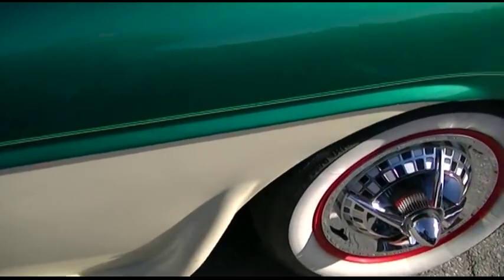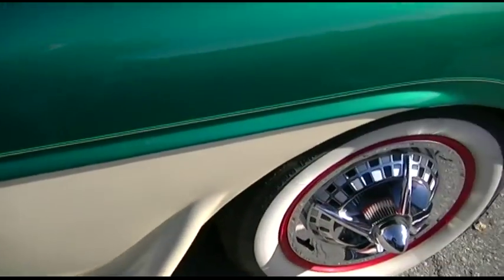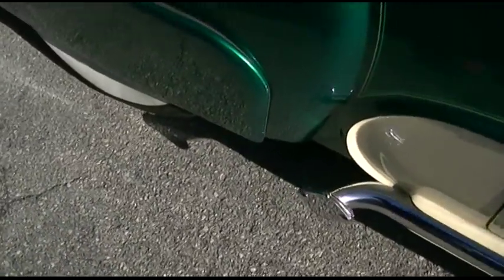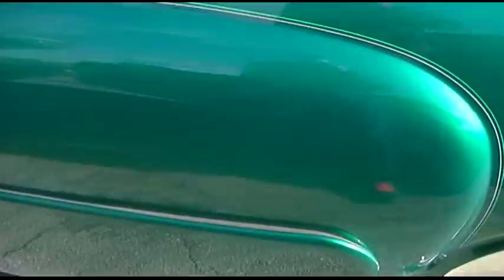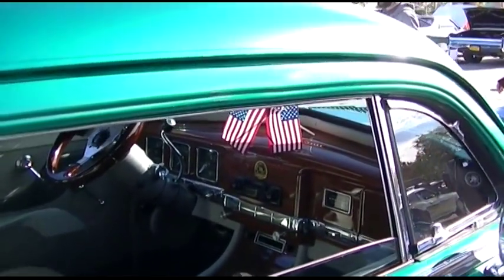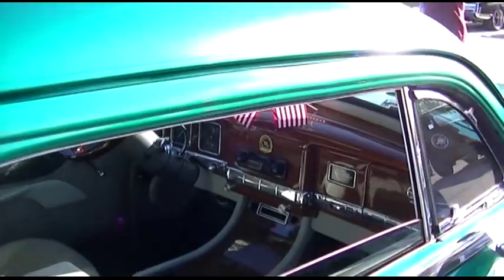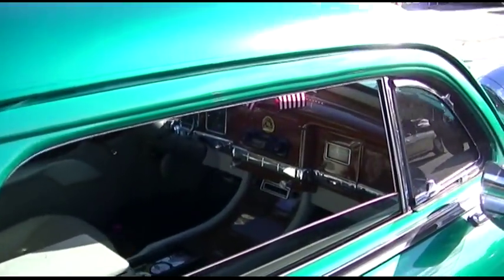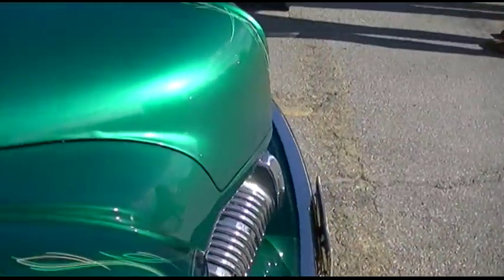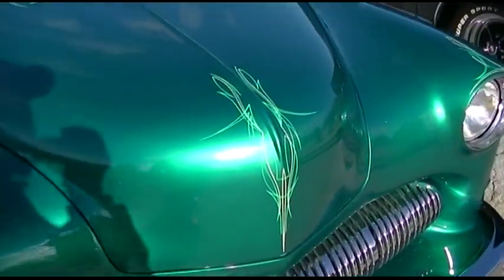Look at the wheels. Looks like it might have had side-pipe exhaust. I don't like when they redo them with newer radios and that — I understand the idea, but these are cars you don't just take to the grocery store.